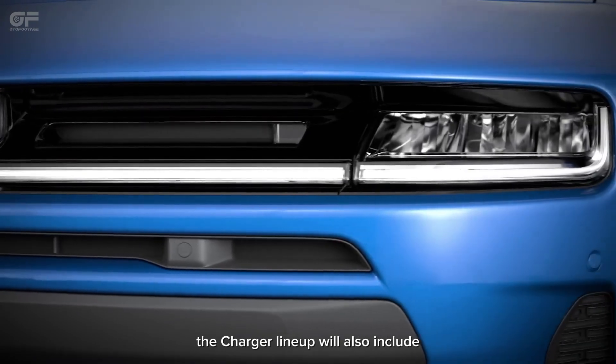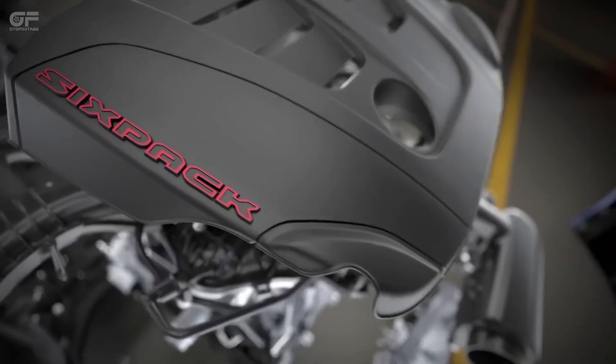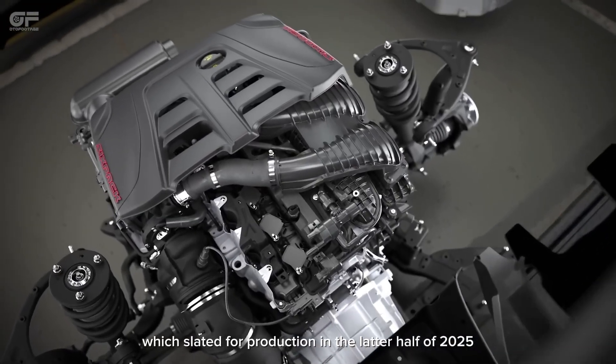The Charger lineup will also include gas-powered variants, such as the Charger Six-Pack HO and SRT, which are slated for production in the latter half of 2025.